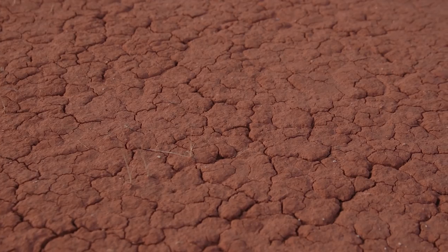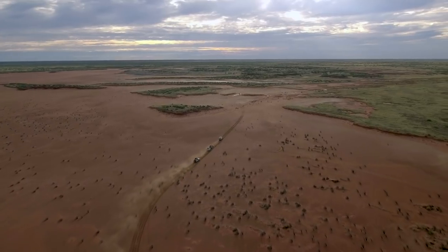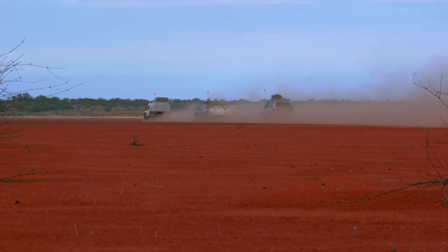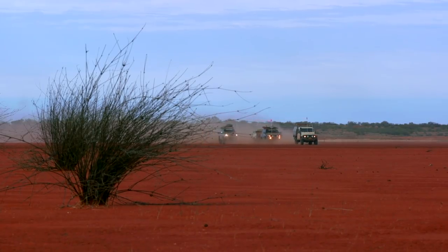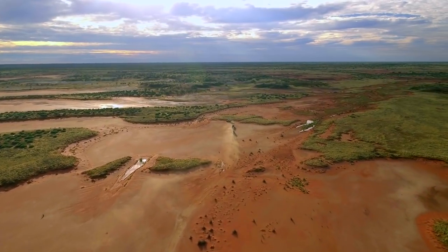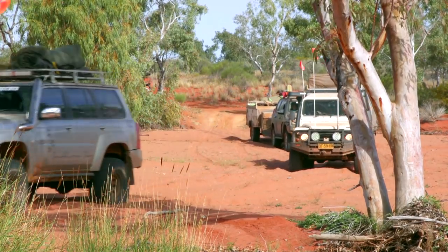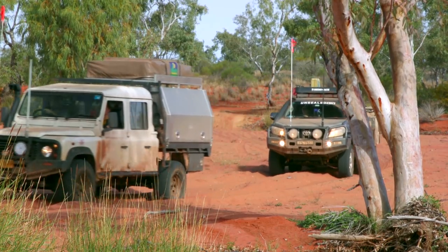After enjoying the moon-like lake bed for a few hours, we headed back out onto the main track. You have to be careful crossing the bed of the Hay River — it's actually quite soft through here and can quickly catch you out, especially if your tyre pressures are still a little bit too high.